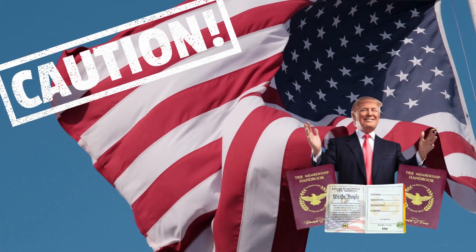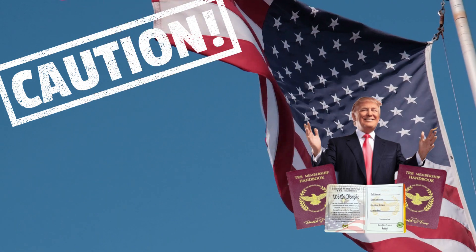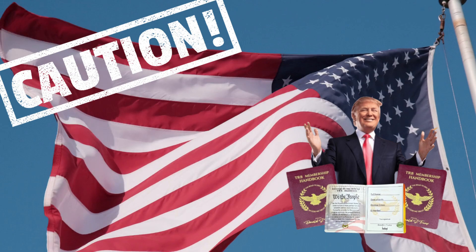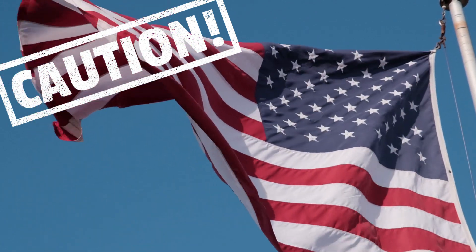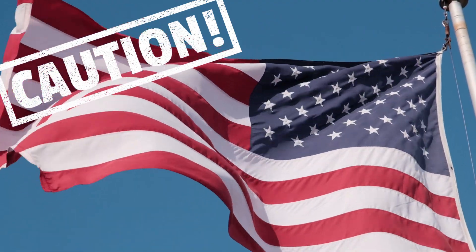Hi Patriots! I'm Andrew, and I'm going to tell you everything you need to know about TRB Membership Handbooks before you actually buy it. The first thing I have to say is be very careful where you are going to buy TRB Membership Handbooks, because the original TRB Membership Handbooks is only sold on the official website. To help you out, I left the link in the description of this video and also in the comments.